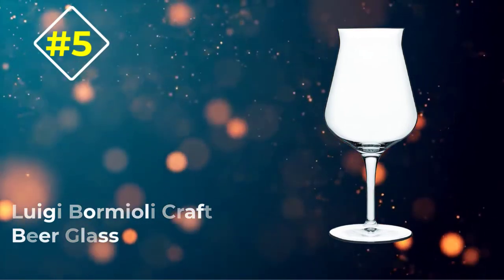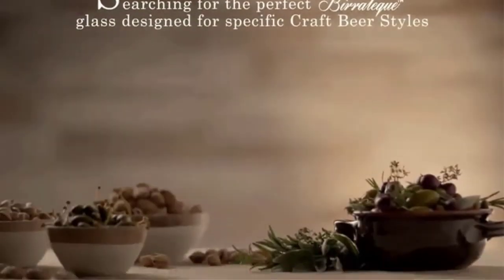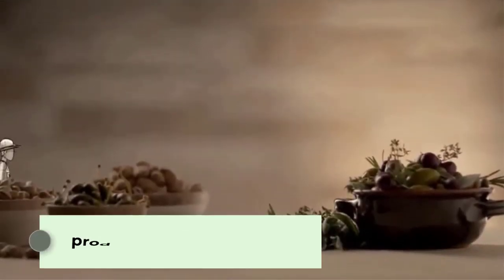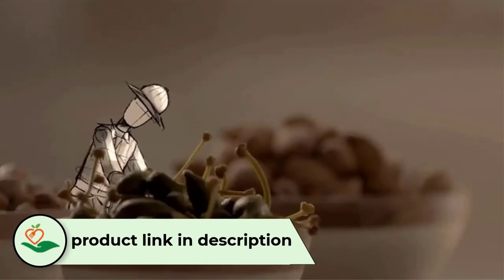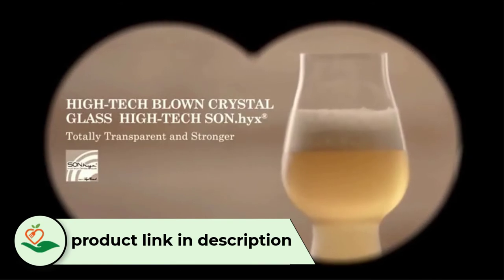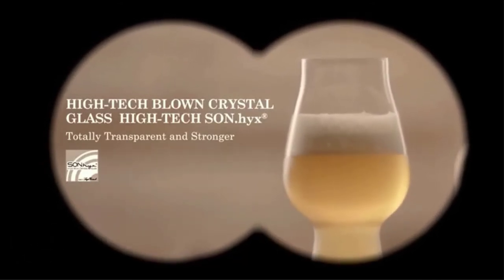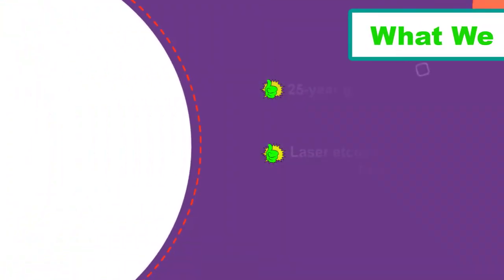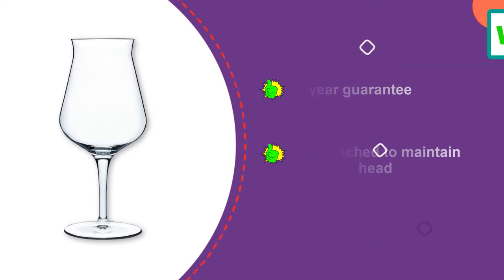Number 5: Luigi Bormioli Craft Beer Glass. This beautiful tester glass is just what the true beer expert and home brewer needs. It has been designed and lovingly crafted in Italy and has a distinctive bowl shape to let you fully appreciate the aromas and taste of the beverage. The shape has been designed to make the beer flow slowly into your mouth so that your palate has time to savor it properly.